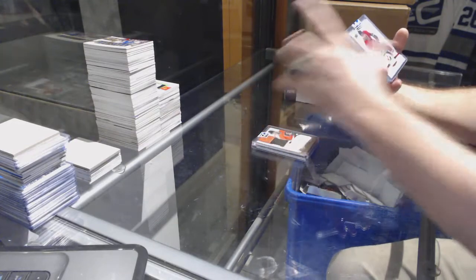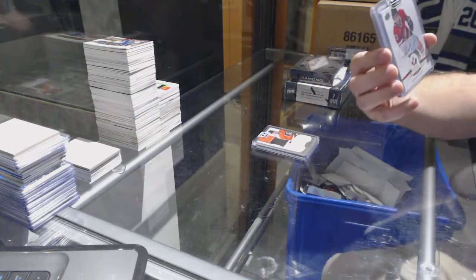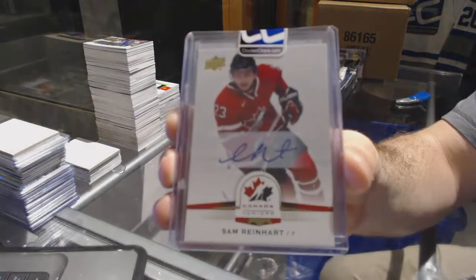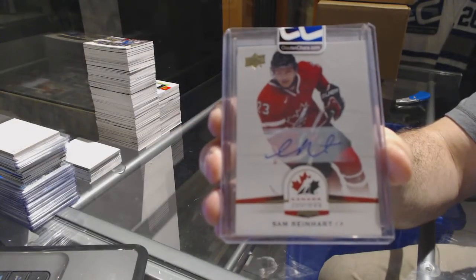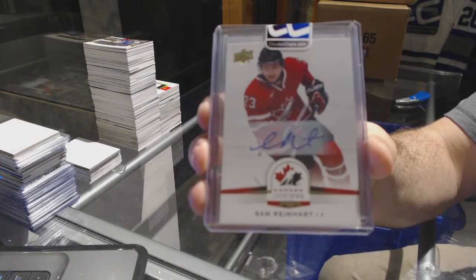We've got for the Buffalo Sabres, a Team Canada Autograph — Sam Reinhart.